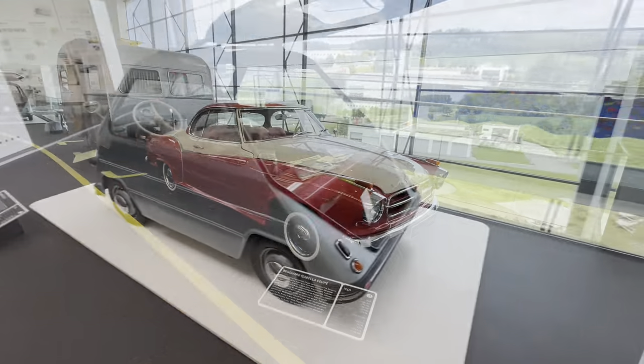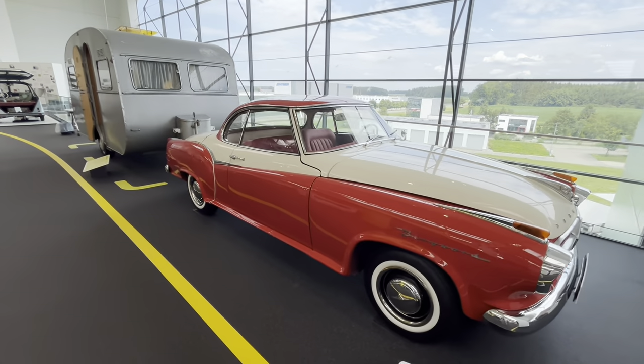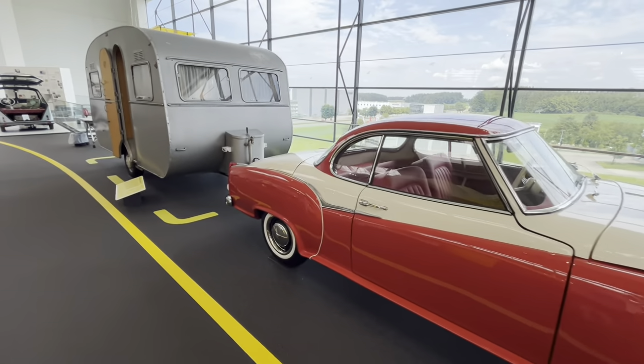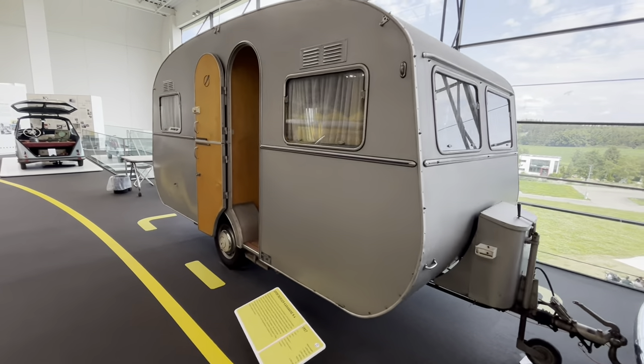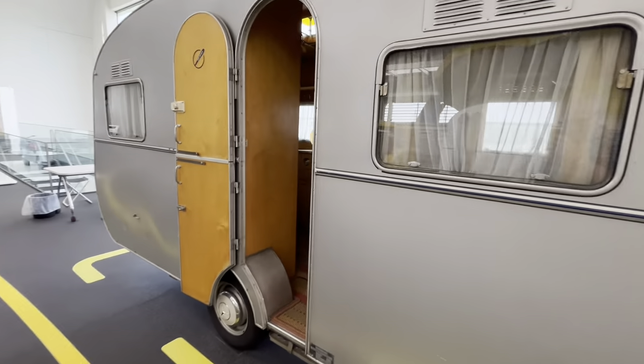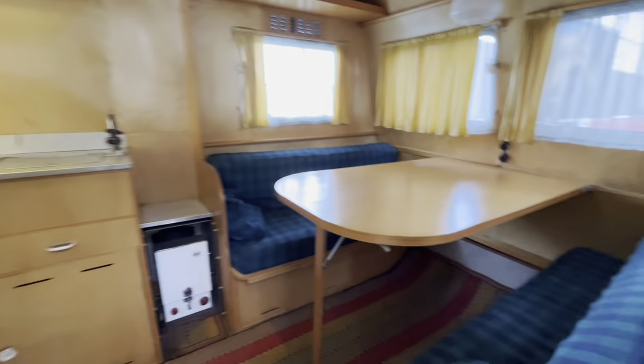1954 — what a beautiful car. They don't still make them like that now. 1957 — this caravan moved on a bit, got a double bed at the front.